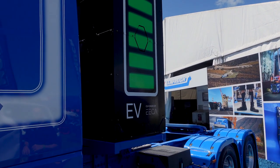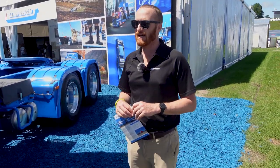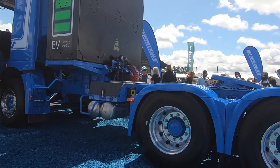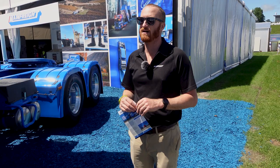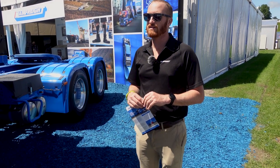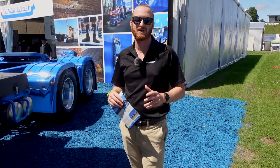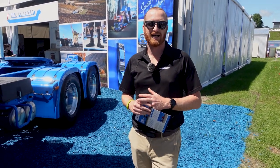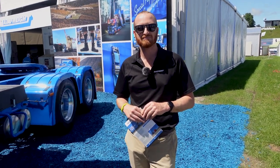For us it's an initial look into the potential around the EV truck space — it's a test pilot at the moment. It's been going pretty well and we're looking forward to the future where we can see a good increase in this kind of equipment available in the market. It really supports Mainfreight's values around reducing our carbon footprint in the logistics and supply chain space.